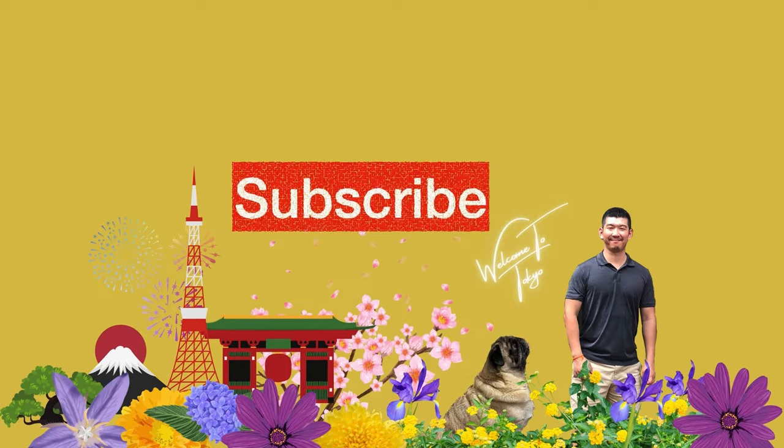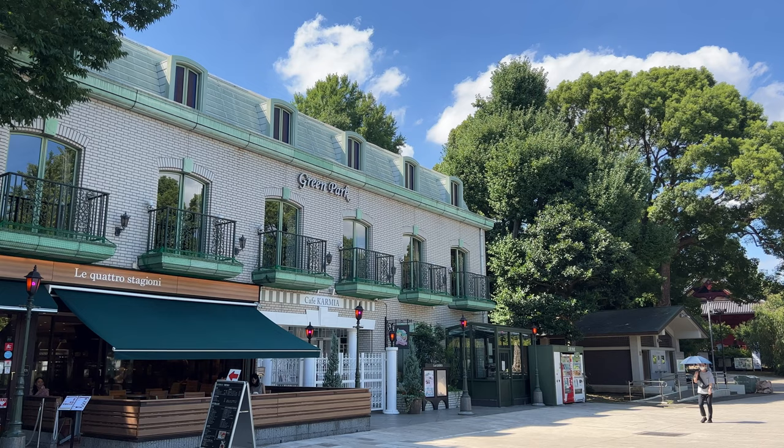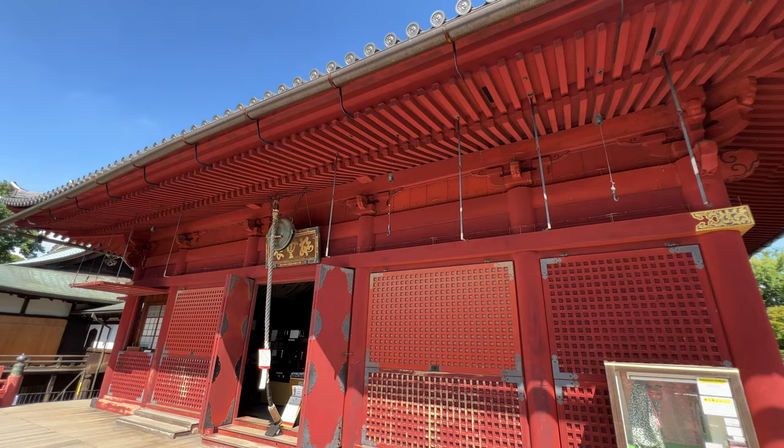Let's head to Ueno Park. Ueno Park is a large park on a hill, including the large pond called Shinobazu-Ike. The majority of the park used to be the territory of Kanenji Temple, so you can see many historical temples and shrines that remain in the park.